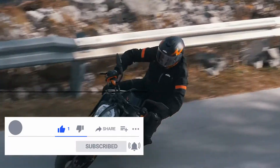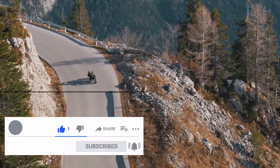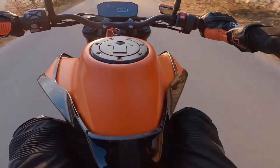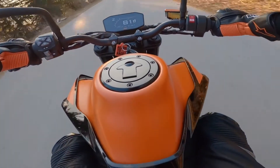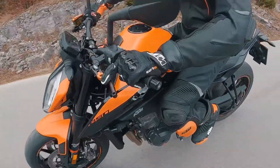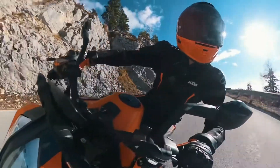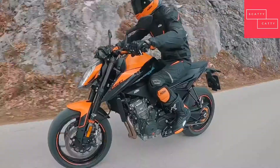The KTM 890 Duke has also adopted an impressive collection of tech and rider aids found on the blistering KTM 890 Duke R, like the 4.3-inch TFT display with optional KTM MyRide connectivity. The most significant of these advancements is the 6D Lean Angle Sensor Cornering MTC, or Cornering Motorcycle Traction Control, which rivals some top-end sports bikes.